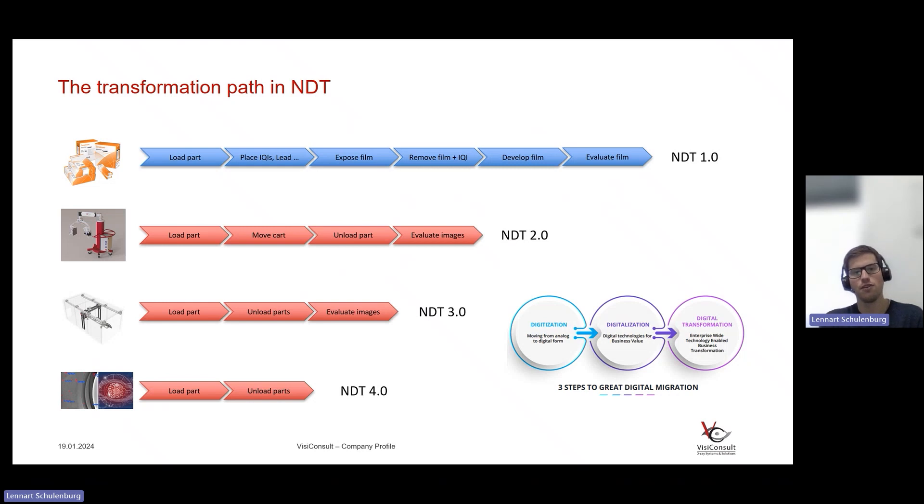Then with the first step — digitization — we bring in a digital detector and digital file formats. Just by that, quite a lot goes away: you have digital files, you don't need to expose or develop film. This is the NDT 2.0 world. The next step is digitalization, where we bring in robotics or CNC-controlled motion systems, data management systems, and digital workflow solutions. This puts us in NDT 3.0, like the 1970s on the Industry 4.0 chart.